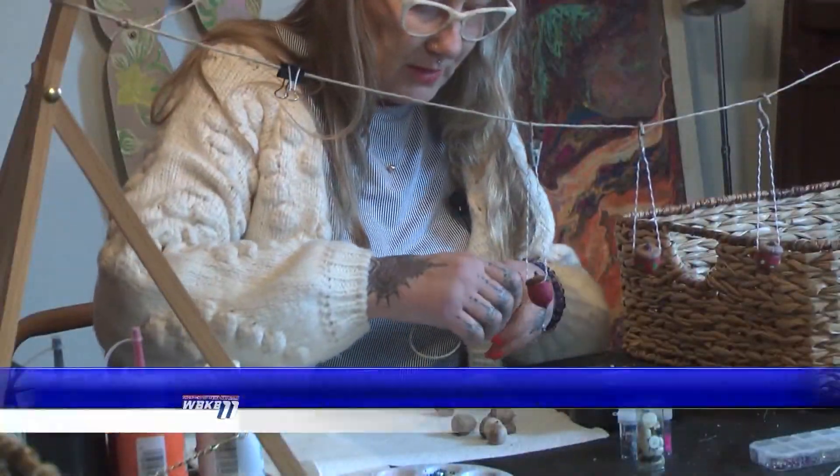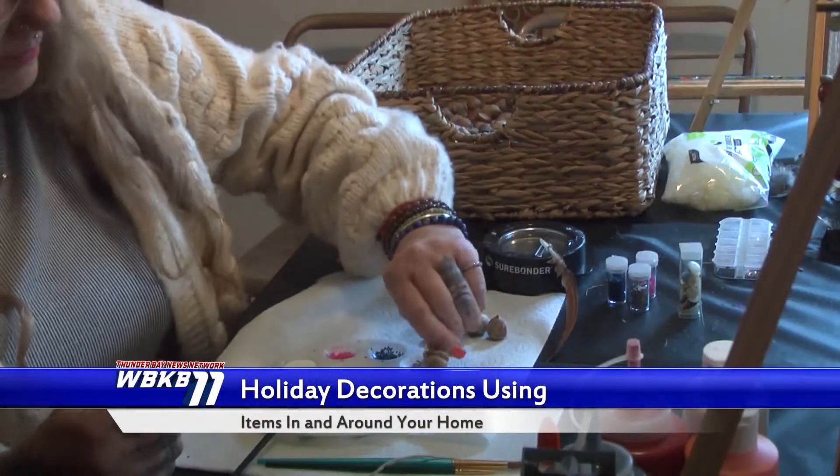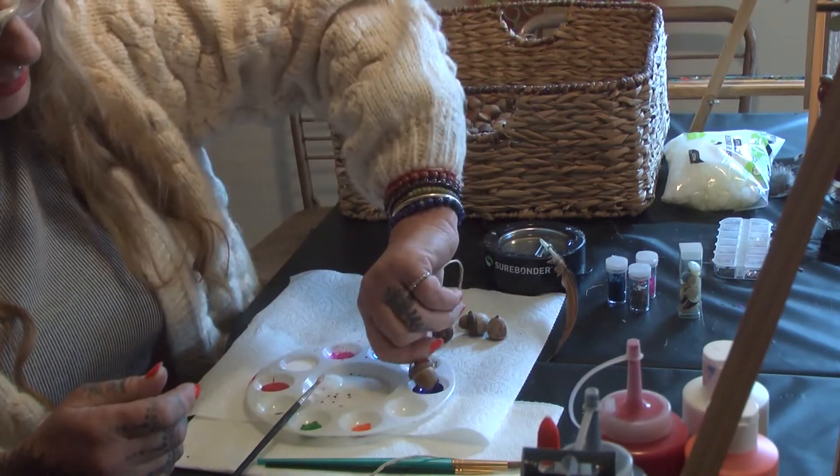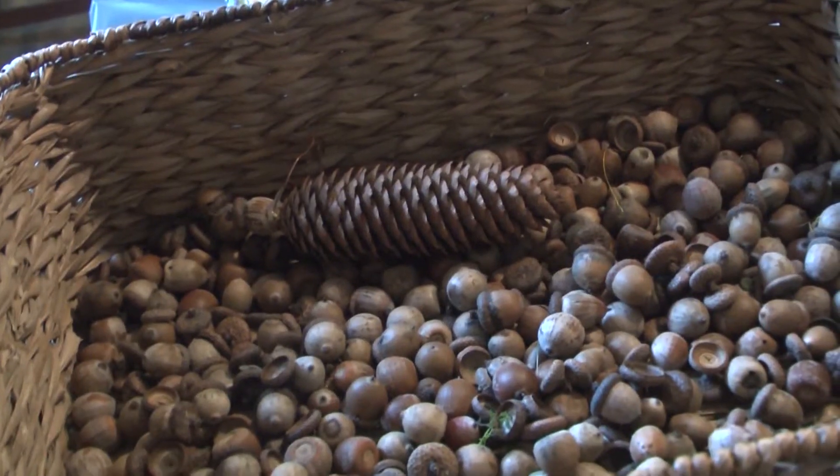Cornelius is not only the owner of a local vintage tea shop — she is a creative making gifts, ornaments, and decoratives for the holiday season. Cornelius says you'll be surprised what you can find in and around your home that you can use to create.